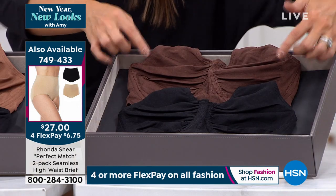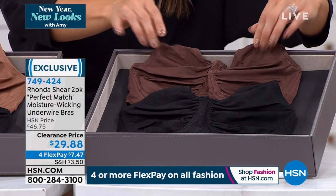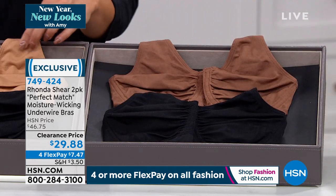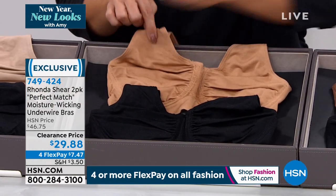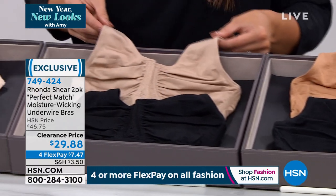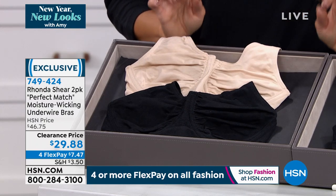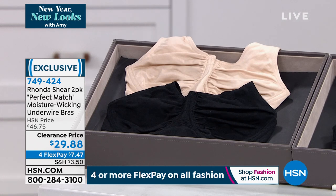You can see the straps — they are self-adjusting, super stretchy, and comfortable. This fabric smooths you out and wicks away moisture as you wear it. We are so excited to offer this at a clearance price — it is a two pack. The thing with Rhonda Shear's line is you shop your top size. We have extra small to 3X. Here are your options: espresso with black, clay with black, suntan with black, beige, and light beige. Our FlexPay is $7.47.